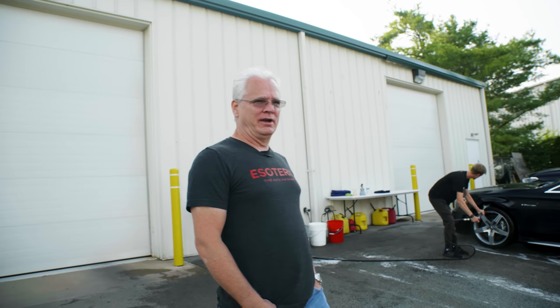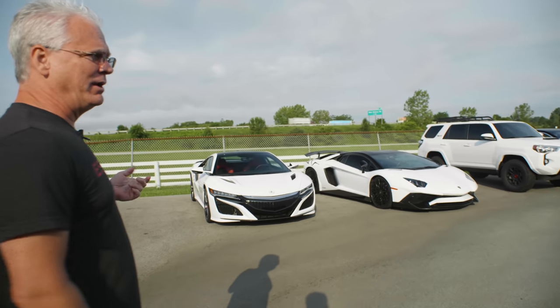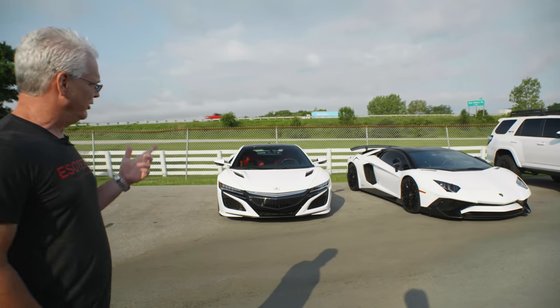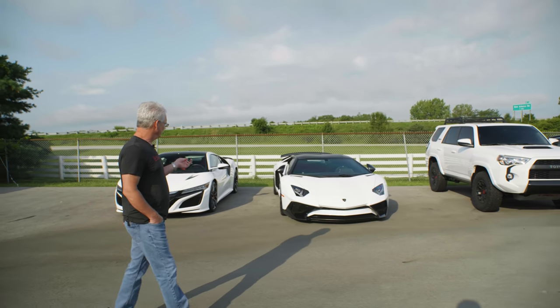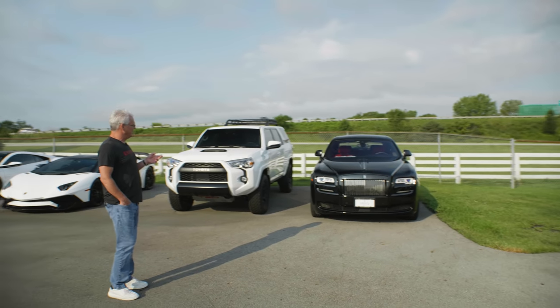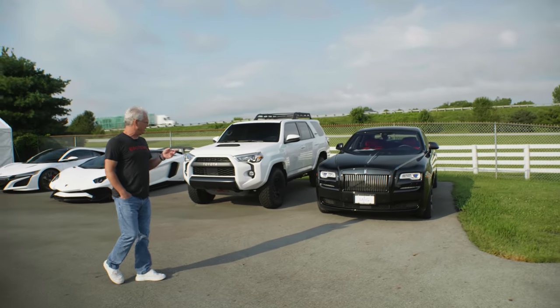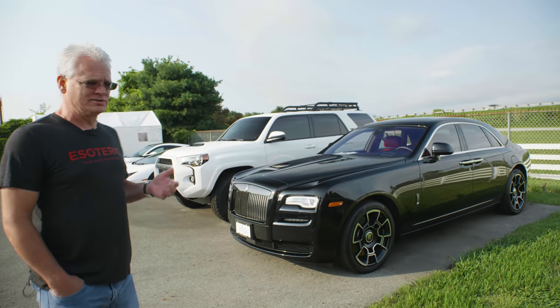You can definitely hear the traffic out here where we're washing. We've got a wide variety of stuff going on - new NSX, I think that one's already been polished, waiting for film. We have some vinyl work to do on the Lambo. The Rolls-Royce I went and picked up a couple days ago - that needs a lot of paint correction. Inside is beautiful - it's red and black, Esoteric colors, I love it.